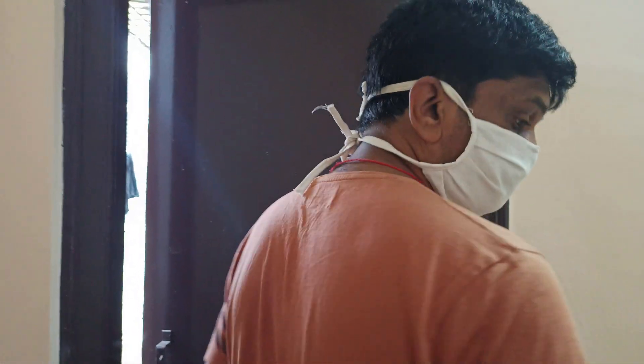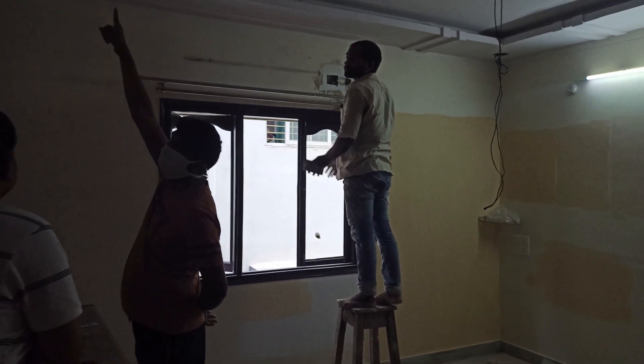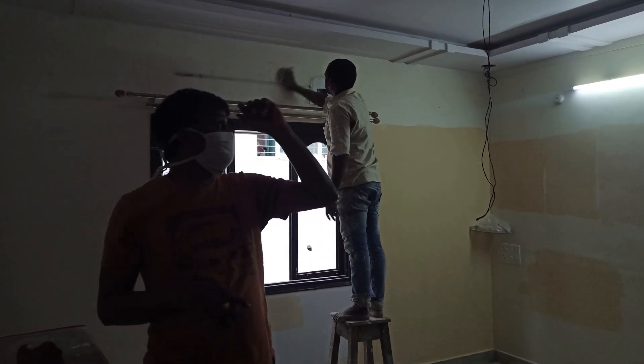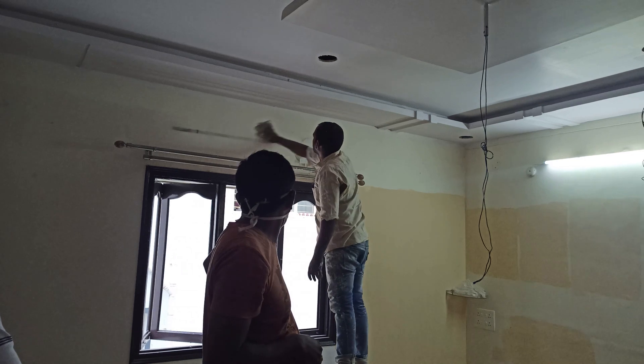I will show you a clear tour. I will show you a home tour. I will explain it clearly. Friends, if you like this video, please like, share, comment, and subscribe to my channel.